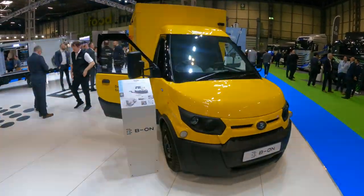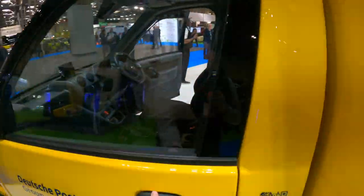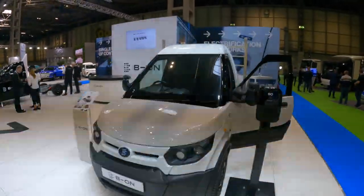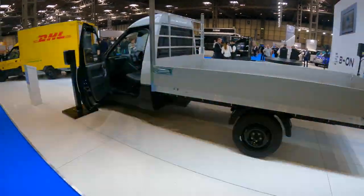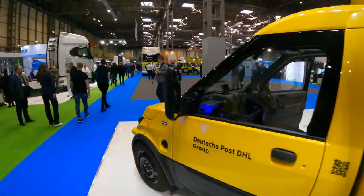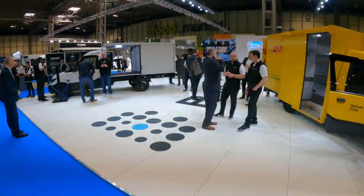Here on the BEYOND stand at the Commercial Vehicle Show, there's a new brand coming in. This is the GIGA, a two-seater German platform. You've got the box body version on the back, then the regular EON with a tipper body — very handy — and also a chassis version without the paintwork on it. That's BEYOND, launching here at the Commercial Vehicle Show.